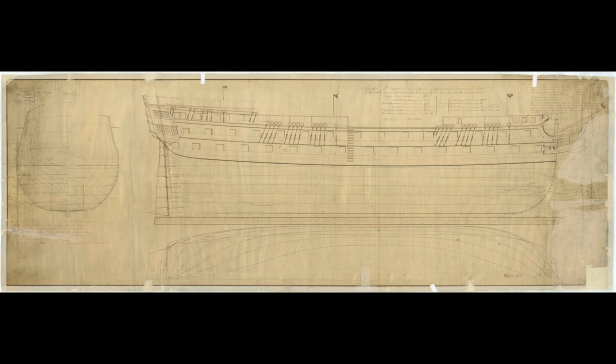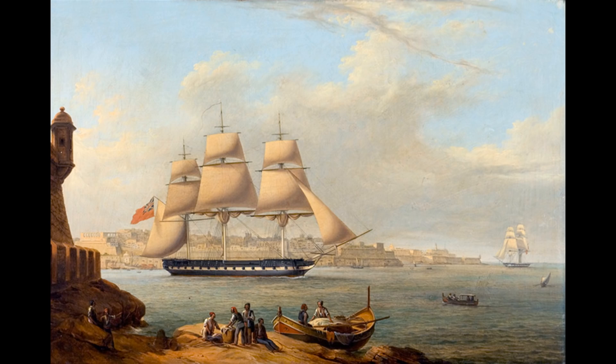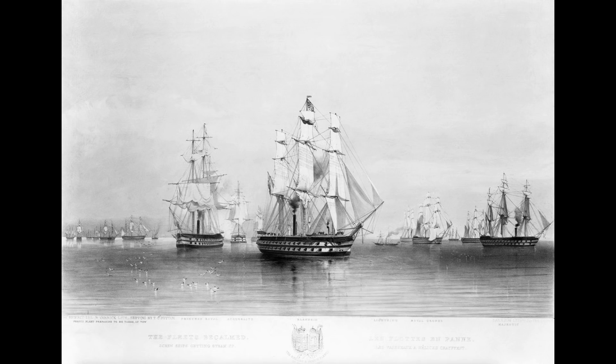A couple of decades after the first of their number set sail, 10 of them were razed down to 50-gun frigates, followed by an 11th — an earlier incarnation of HMS Warspite — a decade later still. About 35 years after the first hull sailed into service, more of this class were turned into steam-powered 60-gun block ships, with some of them even seeing action in this guise in the Crimean War. And one of them, HMS Blenheim, was the guide through the sail-to-steam video.